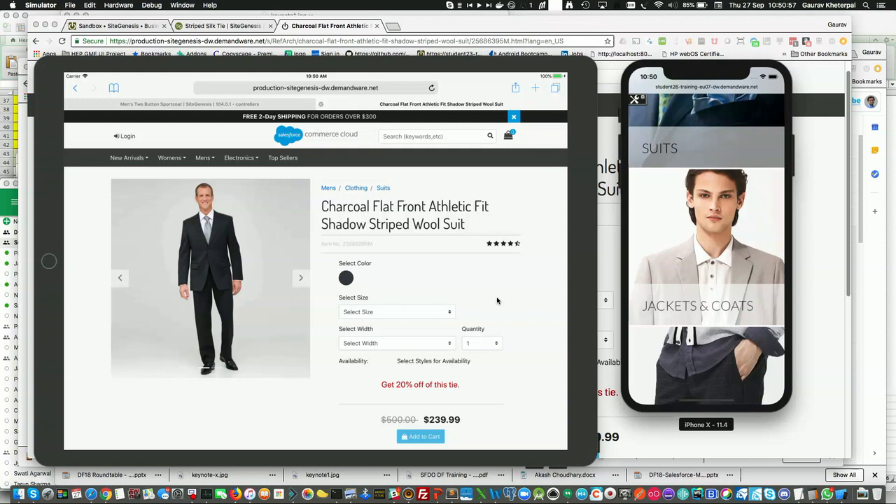SFRA gives you the best of both worlds on desktop, mobile, and tablets. You don't need to think about building a site for desktop first and then porting it over to mobile.